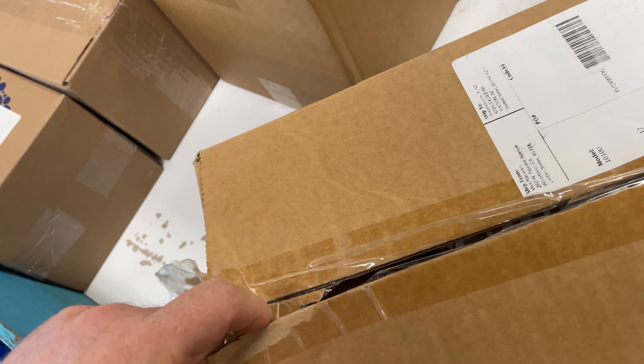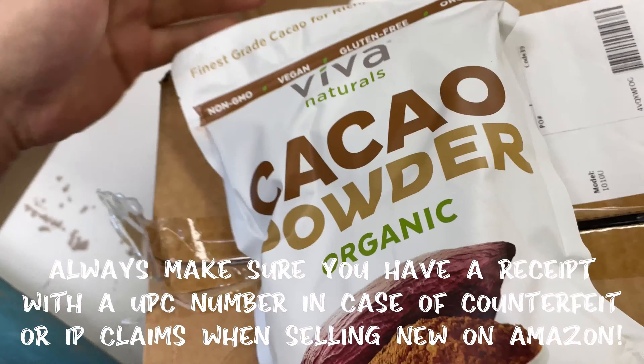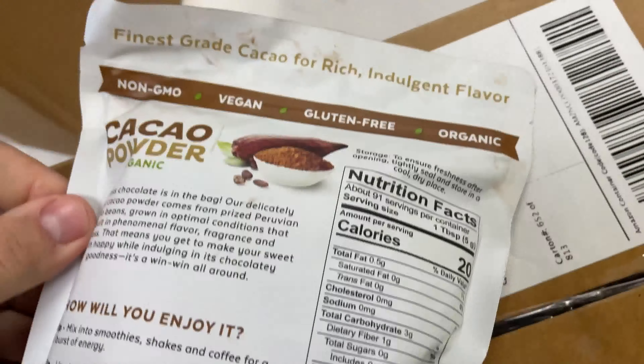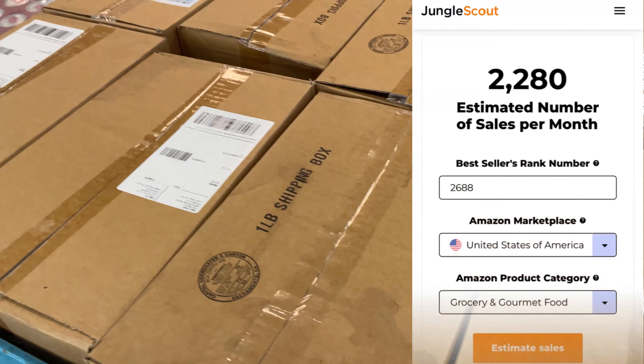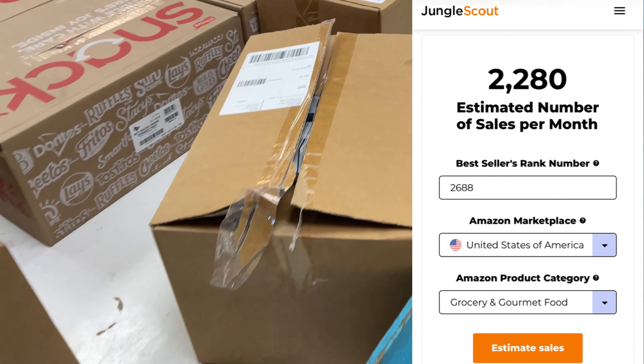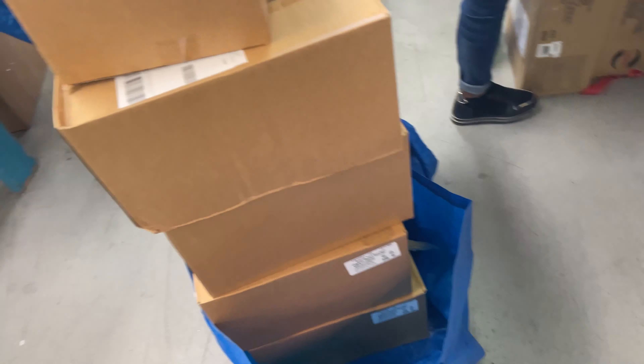Check this out — ranked $2,000 in groceries, and it sells for $9.99 a piece. And there's a crap load in each. It expires in February 2022. Everybody's buying all the other stuff, and I'm buying cocoa, or whatever.